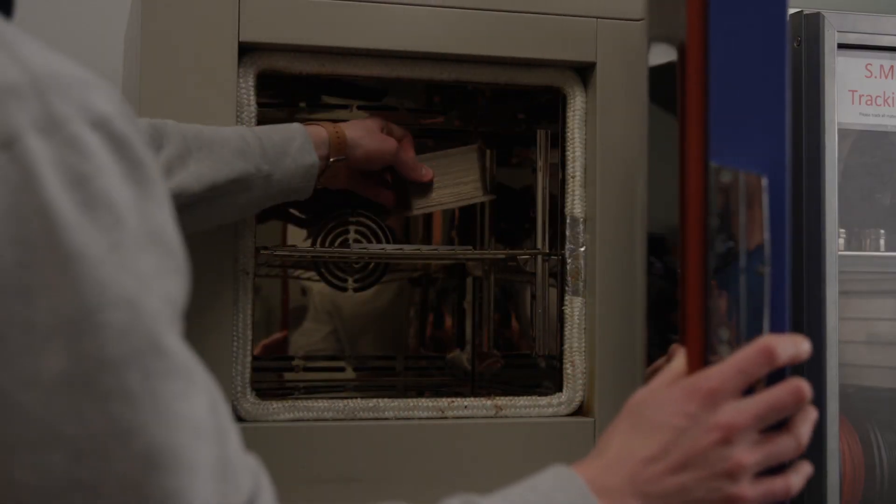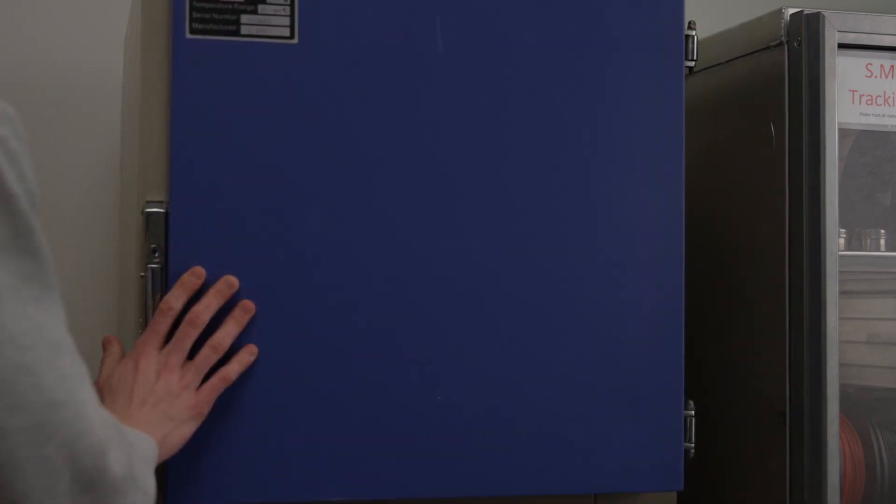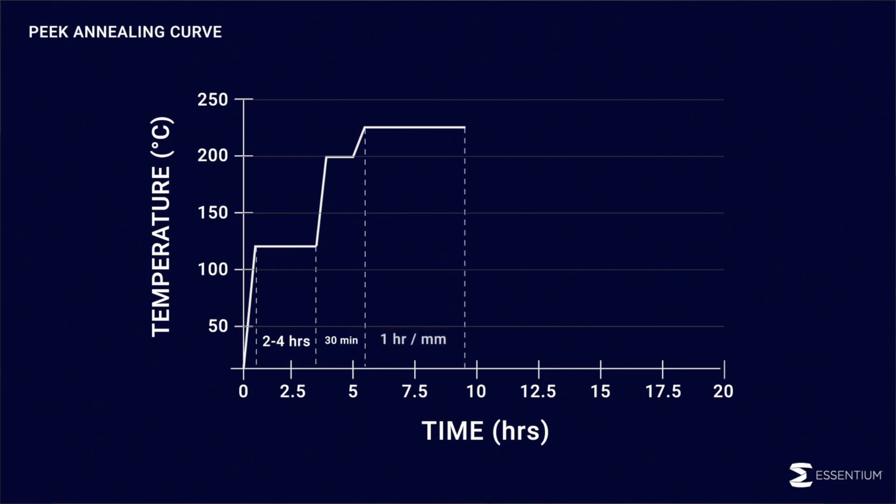To achieve the maximum performance out of your PEAK parts, you may want to anneal them in an oven after printing to increase crystallinity and remove residual stresses. Start by drying the parts at 120 degrees Celsius for 2-4 hours, then ramp up the temperature to 200°C and hold for 30 minutes. Then ramp up again to 225 degrees C and hold for 1 hour per millimeter of solid infill for the thickest section of your 3D printed part.